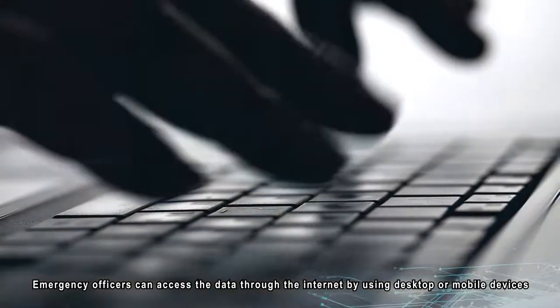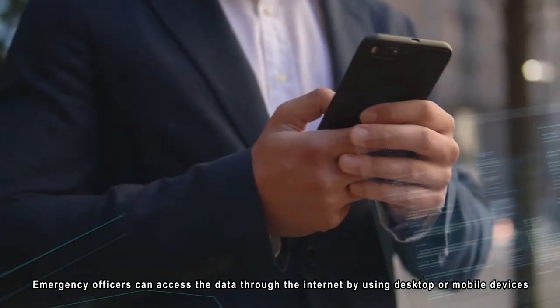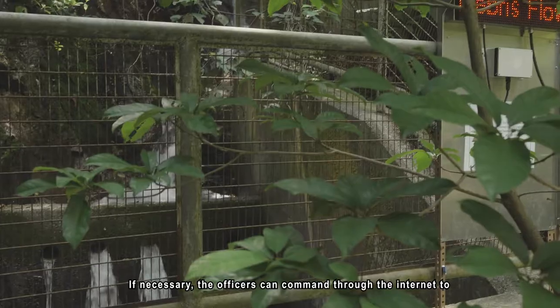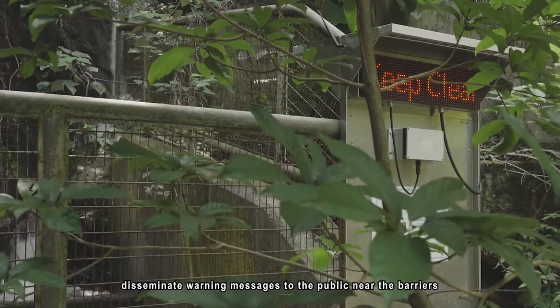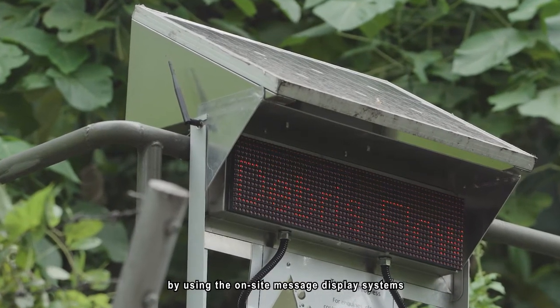Emergency officers can access the data through the Internet by using desktop or mobile devices. If necessary, the officers can command through the Internet to disseminate warning messages to the public near the barriers by using the on-site message display systems.